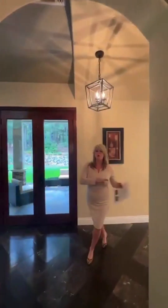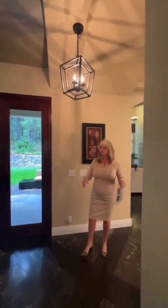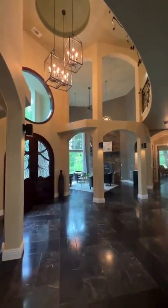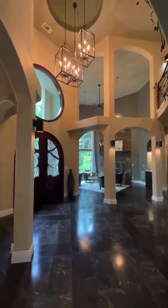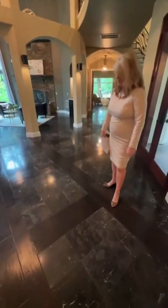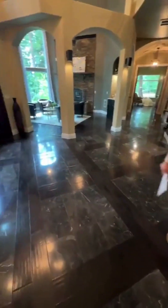As we go around the corner, you'll see the fully remodeled kitchen. In fact, the whole house was remodeled by my sellers — everything from ceiling to flooring. Take a look at the beautiful engineered hardwood floor inlay with marble. It's elegant and durable.